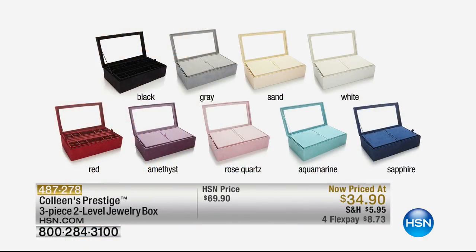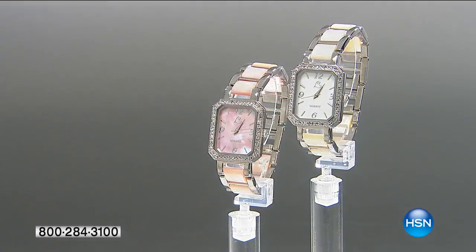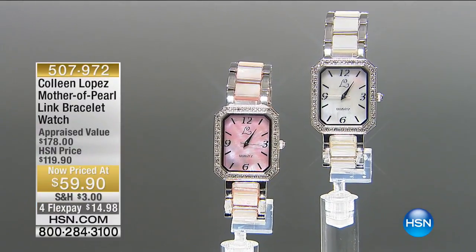We normally sell the travel box alone for about $30. So you get the travel box plus the two-layer deluxe box — the whole thing. It was $69.90, and they just marked it down for the first time ever. You pick your favorite color: black, gray, sand, white, red, amethyst, rose quartz, aquamarine, or sapphire. Order early because this is the biggest bargain ever on one of our Prestige anti-tarnish boxes, only for this Memorial Weekend sale. It'll protect your jewels, keep your jewelry tarnish-free and everything organized.